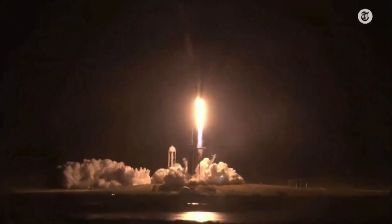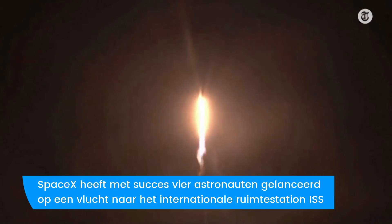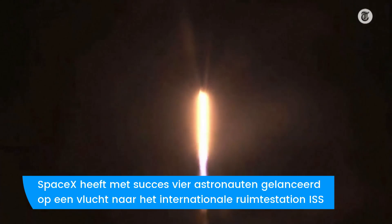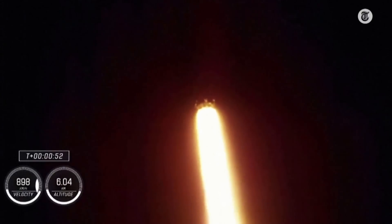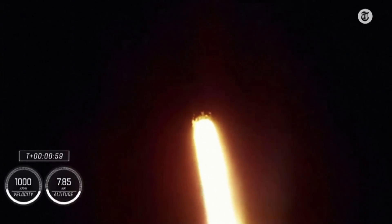Not even gravity contains humanity when we explore as one for all. Stage one propulsion is nominal — that's the word we want to hear. Stage one propulsion is nominal. Power and telemetry continue to be nominal for the vehicle, now traveling at 262 meters per second.